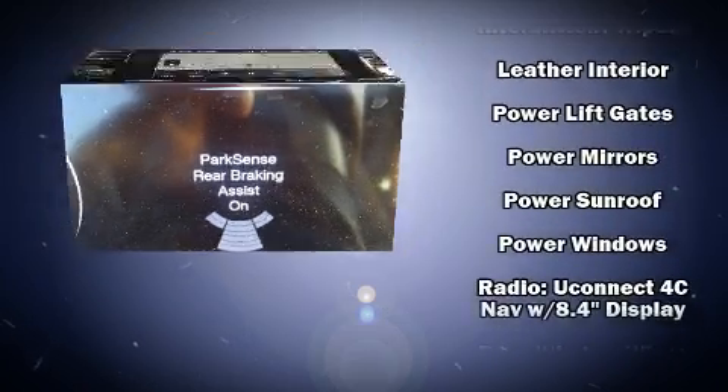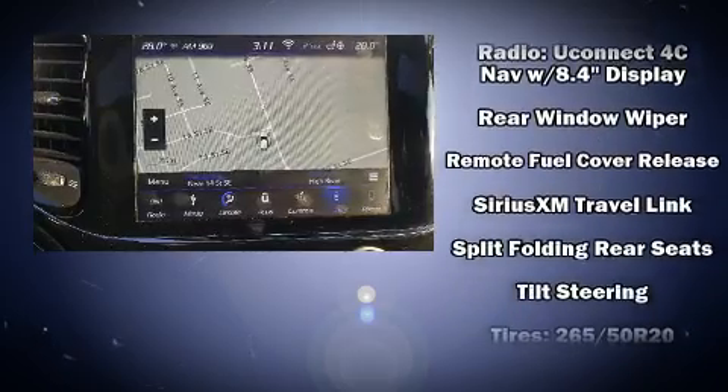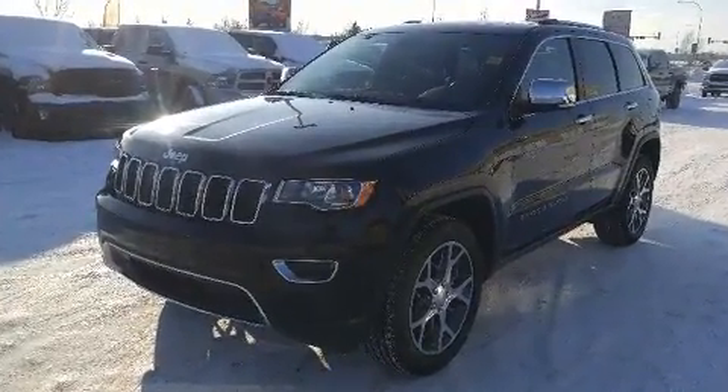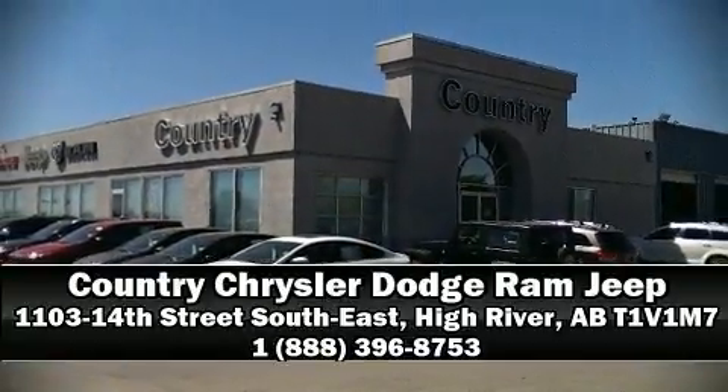This vehicle has achieved certified pre-owned status by passing Jeep's rigorous certification process. Our experienced sales staff is eager to share its knowledge and enthusiasm with you. Please don't hesitate to give us a call.